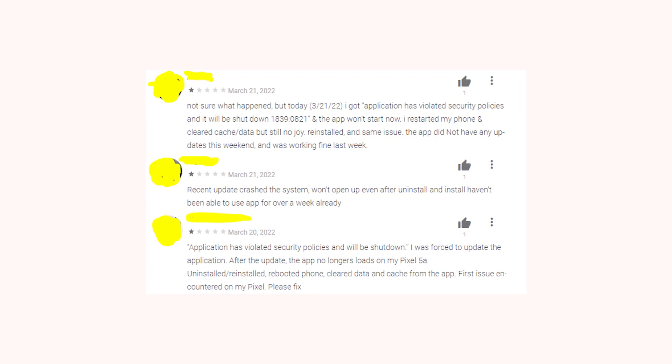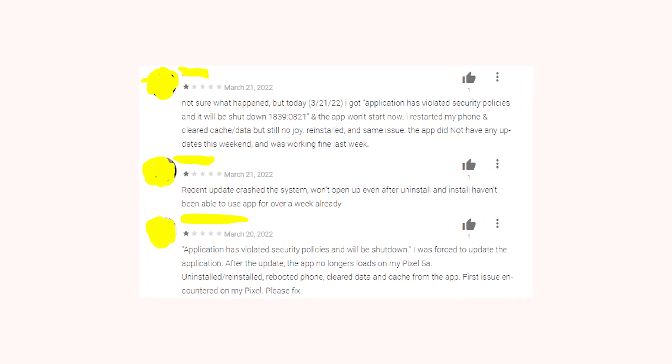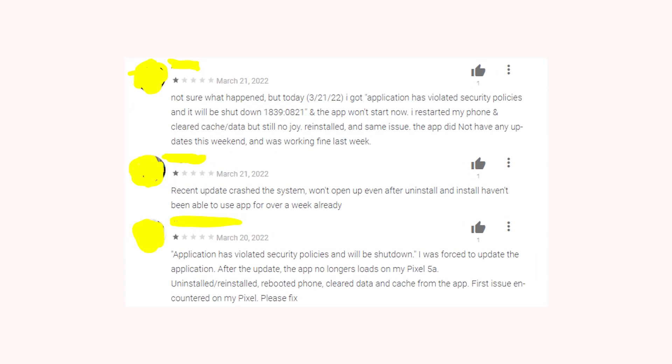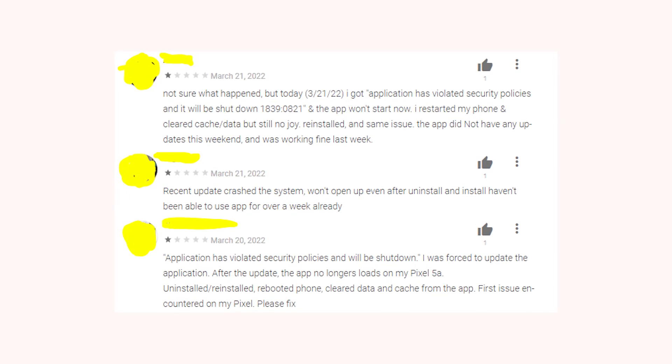Write in the comments if your mobile banking app works as usual, or maybe you also started to have some issues with it recently. Anyways, I hope that this information will help you and that all is going to be great. Goodbye to y'all.